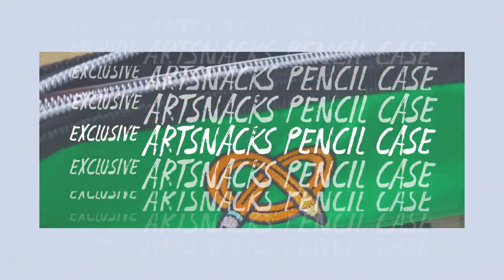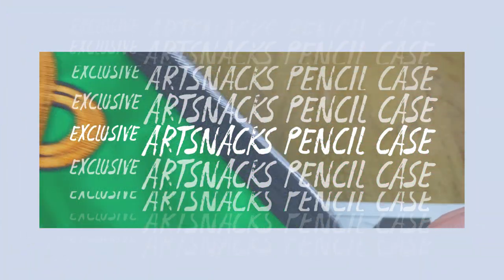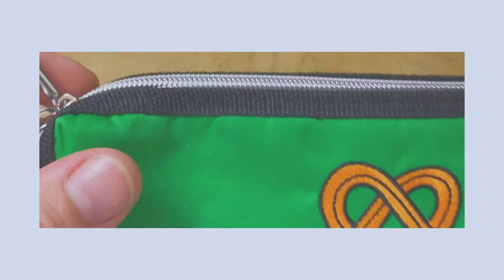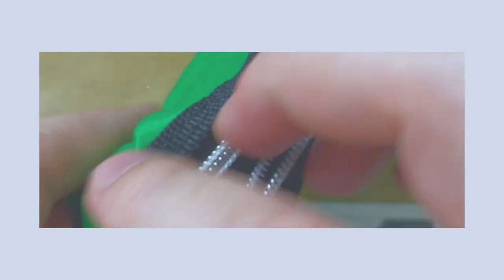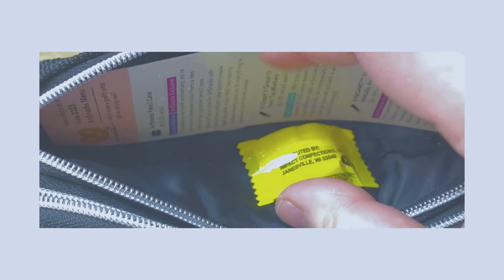The ArtSnacks pencil case retails for $25. To celebrate their 10th anniversary they're giving subscribers a new color of their signature pencil case. Show off your love for ArtSnacks with this limited edition case, custom made from durable nylon with two roomy compartments — you can fit everything in your box and more inside.